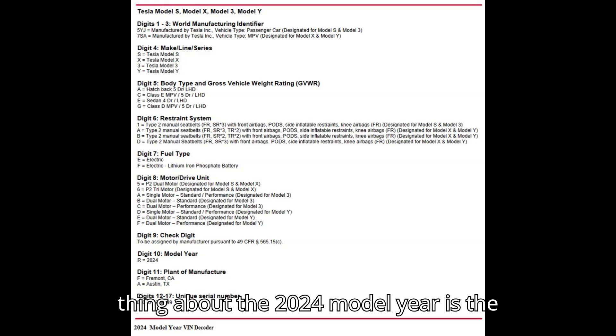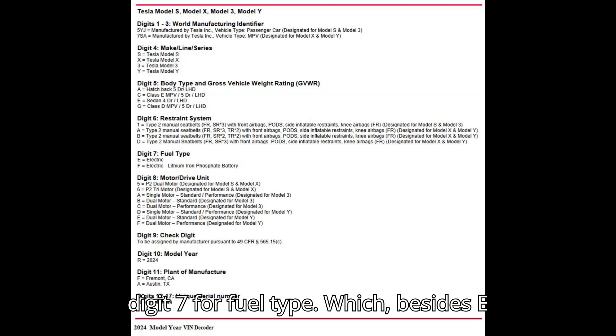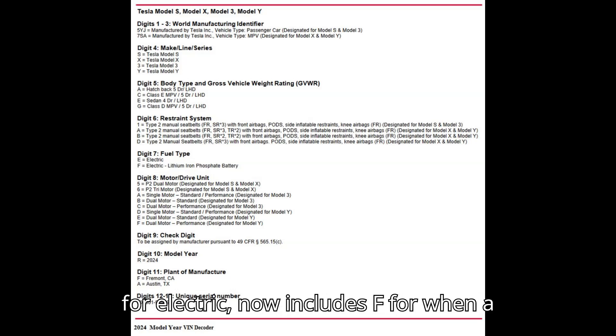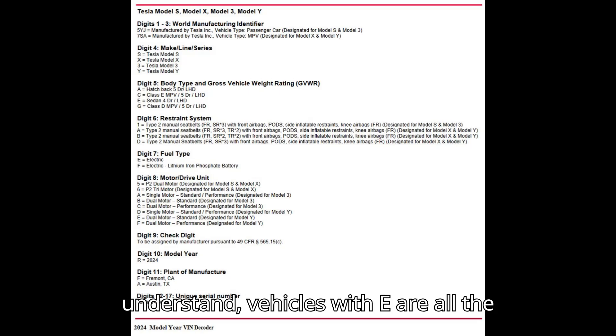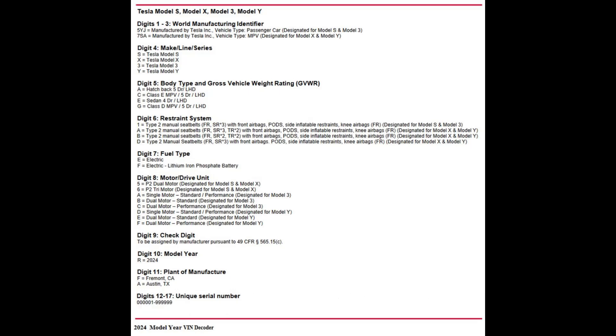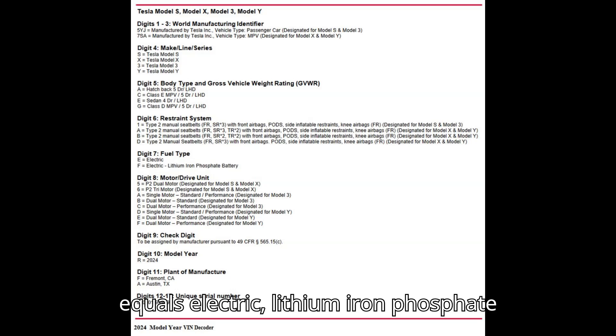An interesting thing about the 2024 model year is digit 7 for fuel type, which, besides E for electric, now includes F for when a vehicle has an LFP battery. As we understand, vehicles with E are all other types of batteries other than LFP — so NCA or NCM types. Digit 7, fuel type: E equals electric. F equals electric with lithium-iron phosphate battery.